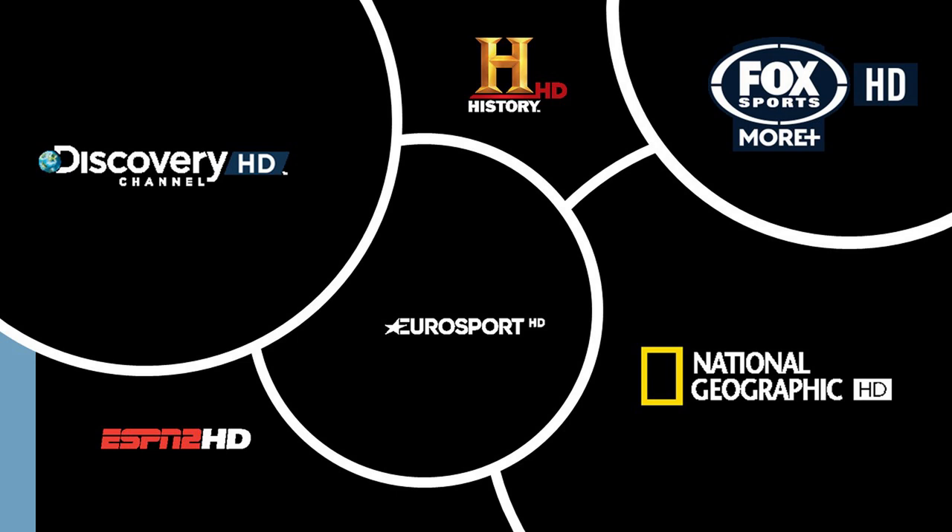Now let's go over to the next slide. We've also got Discovery, History, Fox Sport More, then you've got your ESPN and National Geographic HD.